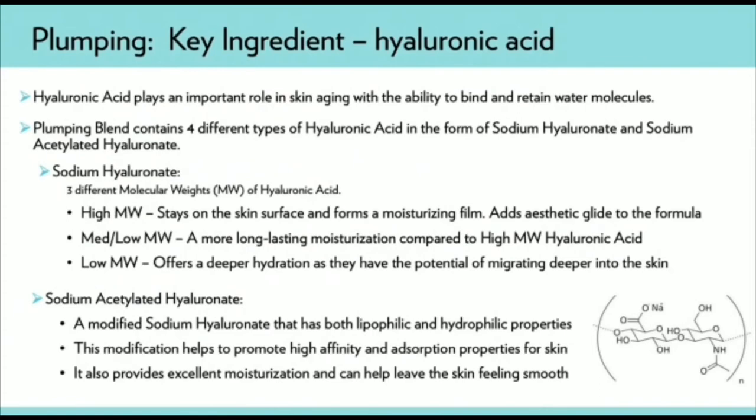Plumping Blend's key ingredient is Hyaluronic Acid. Hyaluronic Acid plays an important role because of its ability to bind and retain water molecules. What distinguishes Plumping Blend is that it contains not just one type of Hyaluronic Acid, but four different types of Hyaluronic Acid, to intensify the moisturizing capabilities of the Activating Serum.